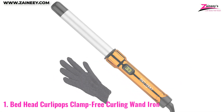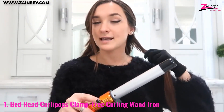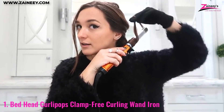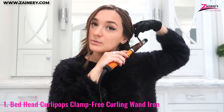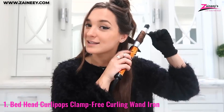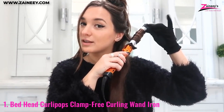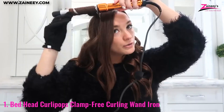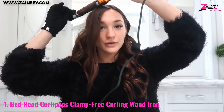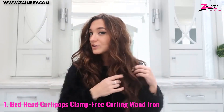Number one: Bed Head Curly Pops Clamp Free Curling Wand Iron. This is a highly effective and user-friendly styling tool. Its tourmaline and ceramic barrel help to reduce frizz and add shine to the hair, resulting in smooth sleek curls. The wand is easy to use with an on/off switch and a ready indicator light. Its clamp-free design allows for no-nonsense styling, and the included heat protective glove adds an extra layer of safety, making it a reliable choice for creating loose curls and adding body to the hair.